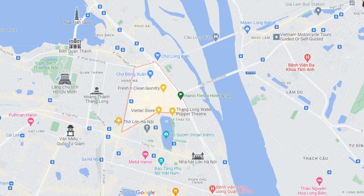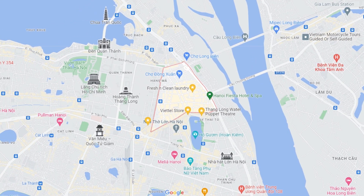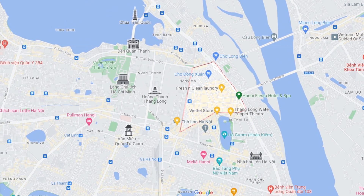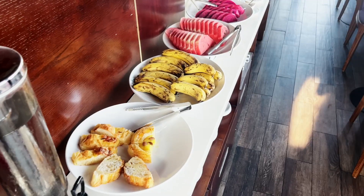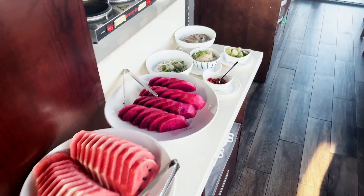Number nine: where to stay. Hanoi is a big city, but we strongly recommend you find a hotel in Hanoi's charming old quarter. We've been staying at Hanoi Kiasta Hotel and we can really recommend this place. For more information about the hotel, check the link in the description.